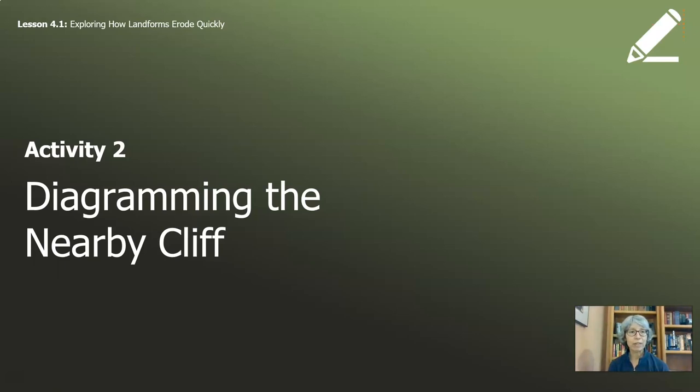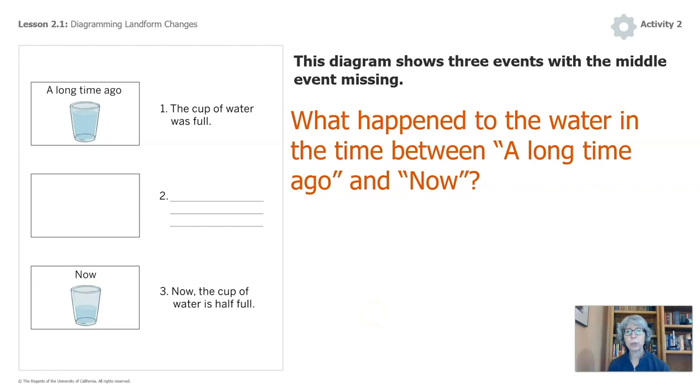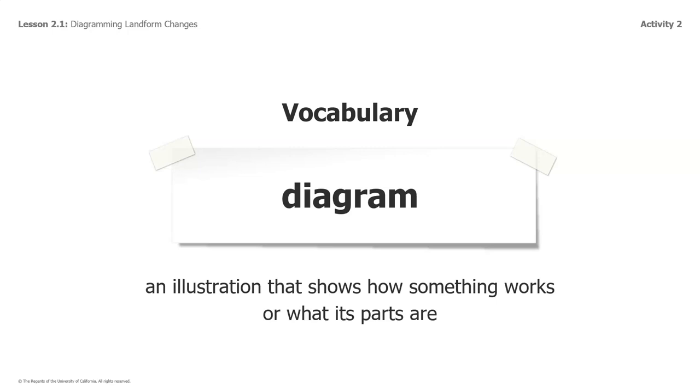Welcome back. This is our last activity for this part of the lesson: drawing or diagramming the nearby cliff. Let's pause a minute to remember what the word diagramming means. In lesson two, you had a diagram that showed three events with the one in the middle missing details. A diagram is a drawing that shows how something works or what its parts are. I can also use the word drawing or illustration.